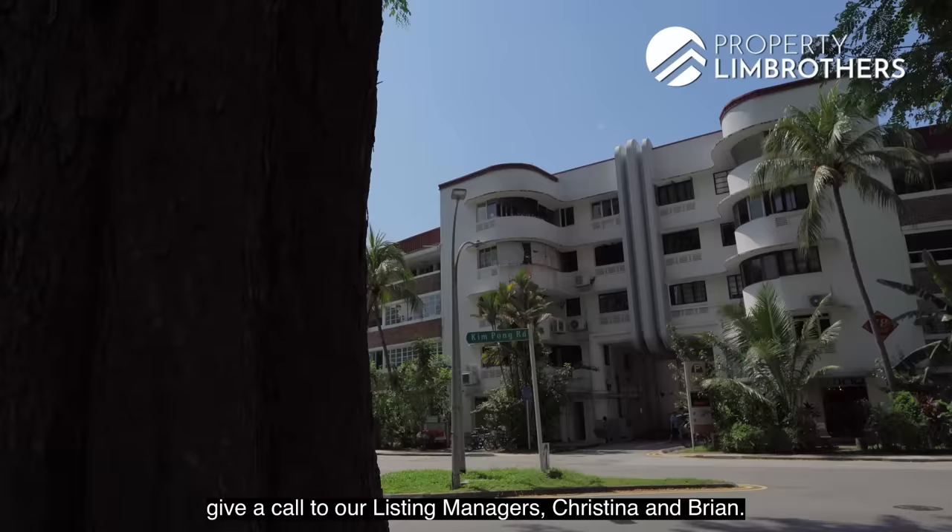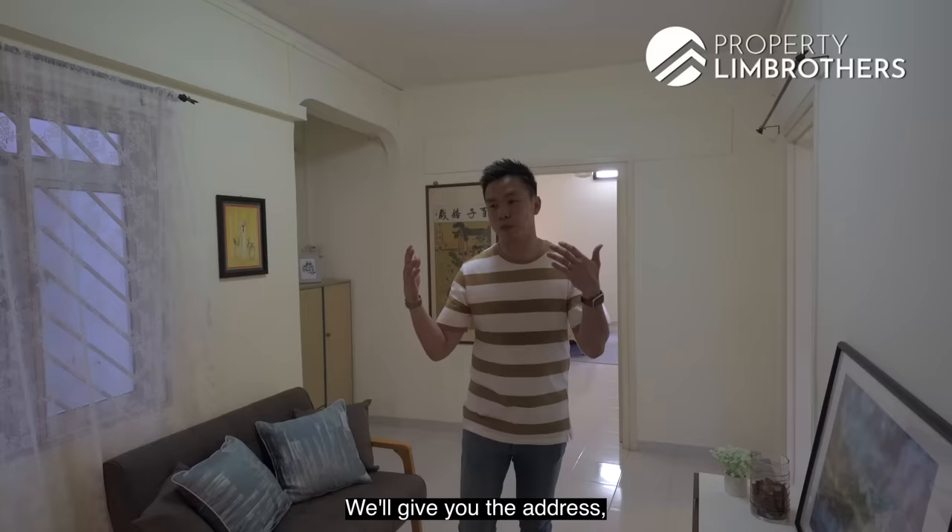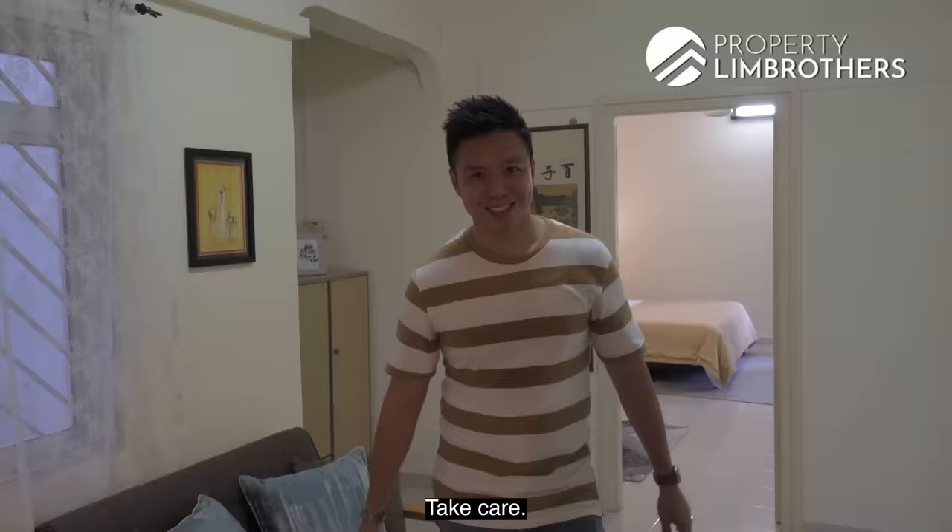If you want to have a look, give a call to our listing managers Christina and Brian — they're very happy to answer any inquiries. They're tied with some of the bankers from DBS. Before you even commit, remember to check your in-principle approval loan. We'll give you the address so you can check the valuation and other details. My name is Melvin Lim, and Profitin Brothers — as always — happy to show the place!